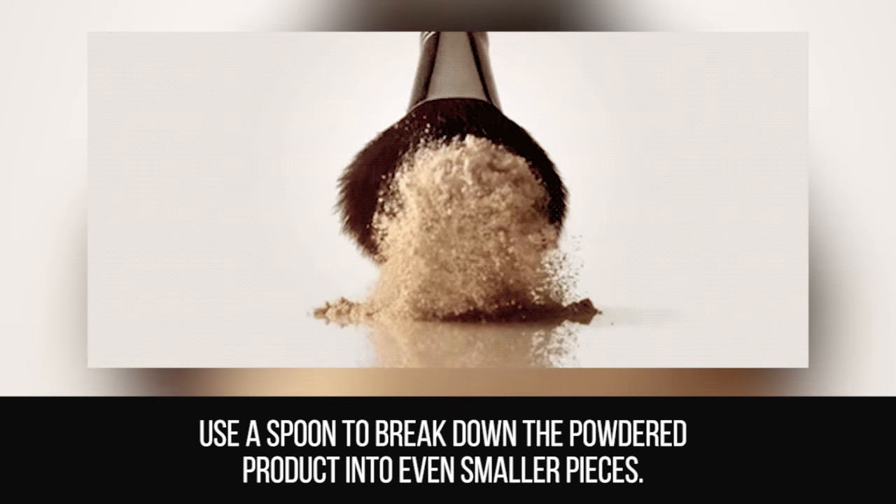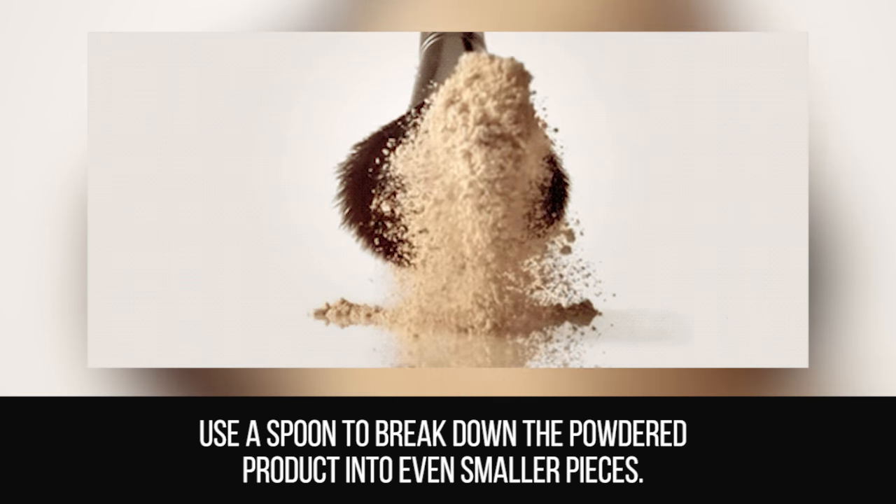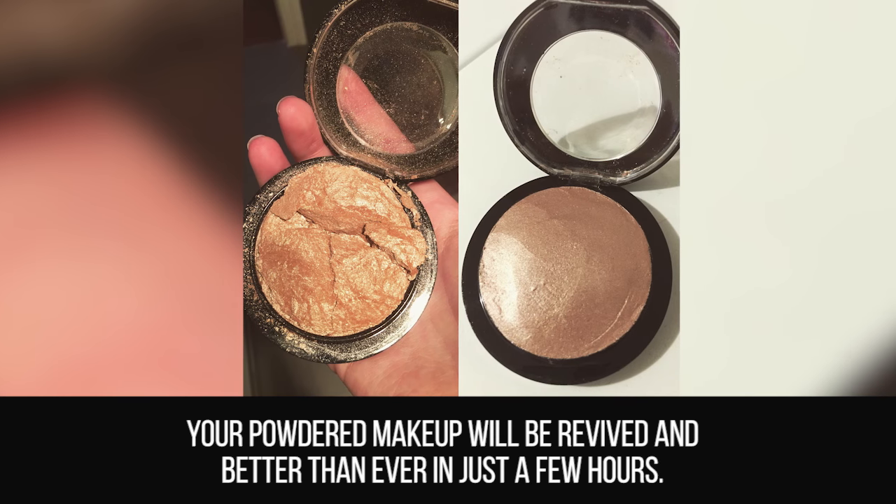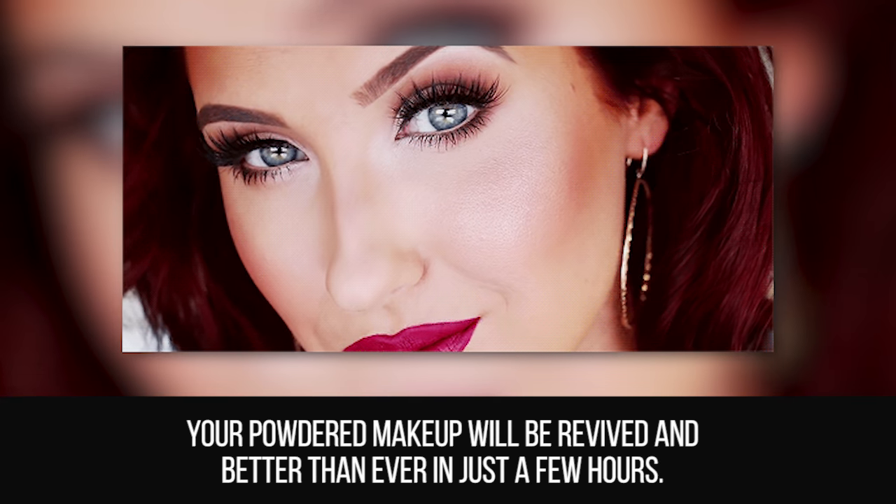Use a spoon to break down the powdered product into even smaller pieces. Then add a bit of rubbing alcohol to smooth it out and allow it to dry. Your powdered makeup will be revived and better than ever in just a few hours.